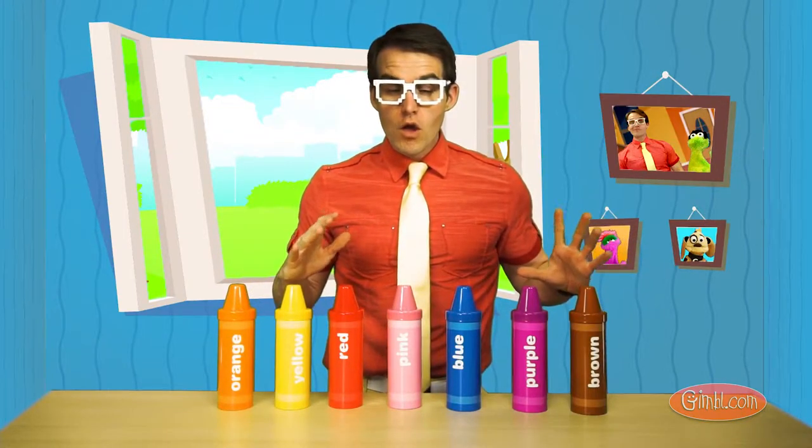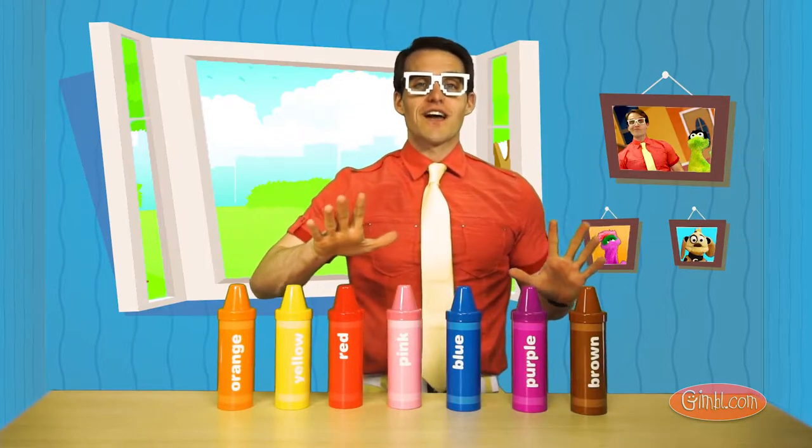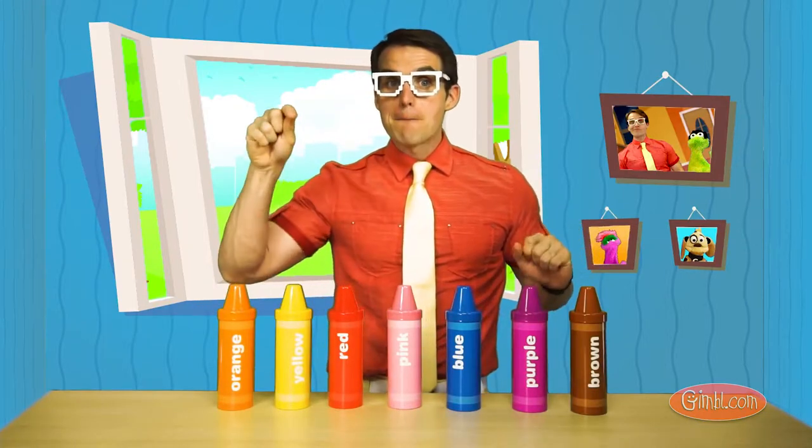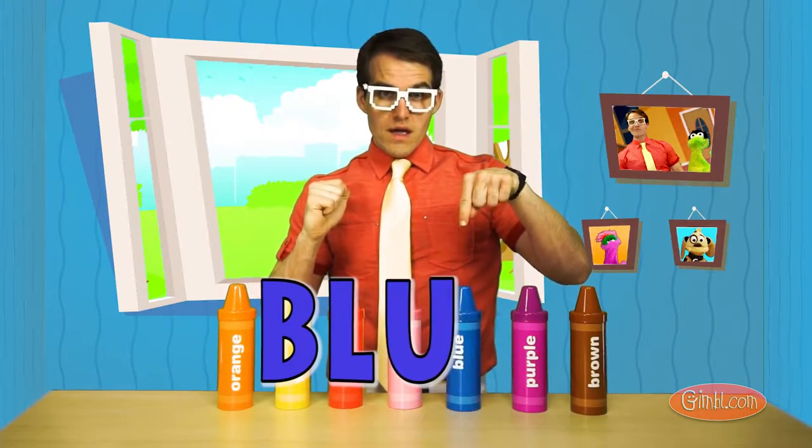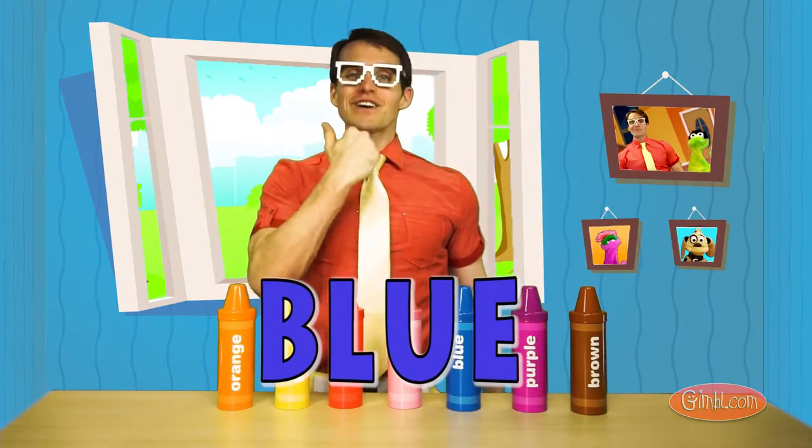Can you guys spell blue? We'll do it together, okay? Here we go. B-L-U-E. Blue. Good job.